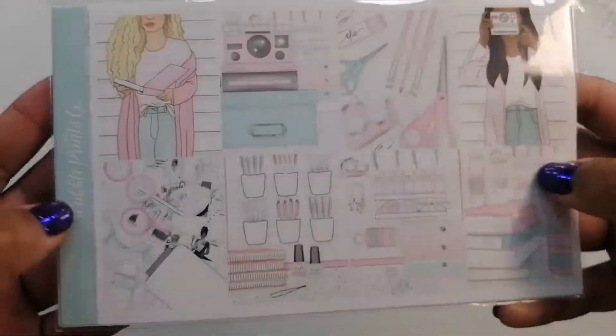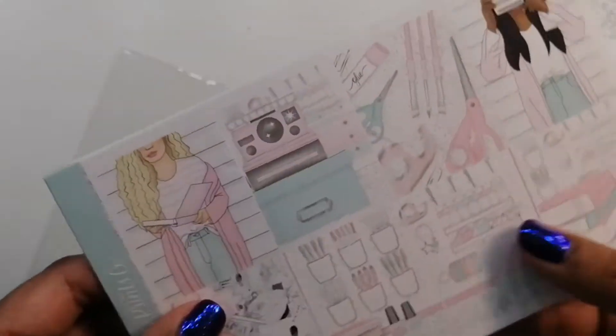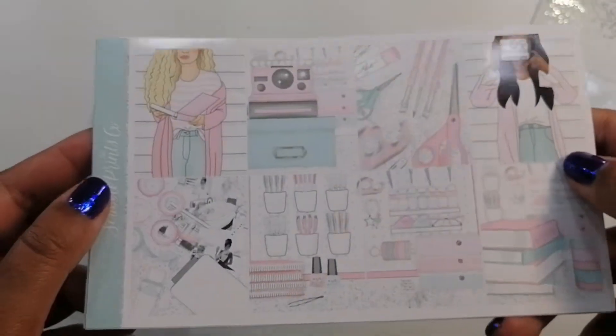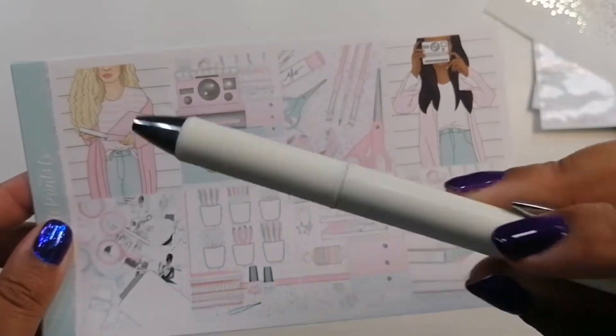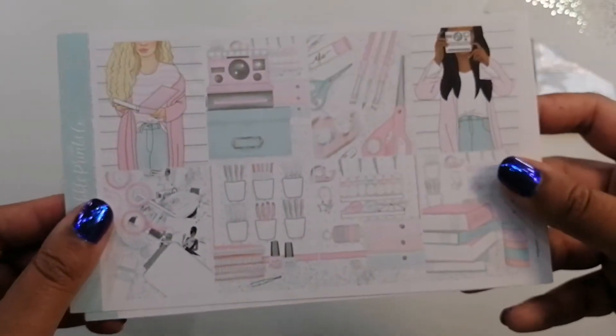This kit is called Crafty — it's a Scribble Prince Co kit, I think it's a mini kit. It's glossy, and I've found the best pen to use for glossy now, so I can actually buy glossy kits and actually use them — which is great.